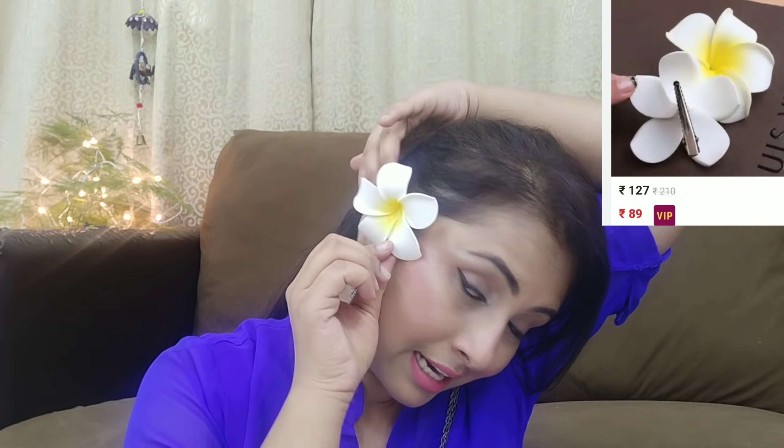Next, I ordered this cute hair clip — my daughter can wear it or even I can wear it. This one is really cute, great for summers.